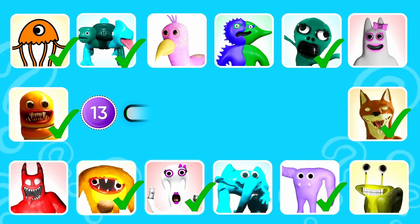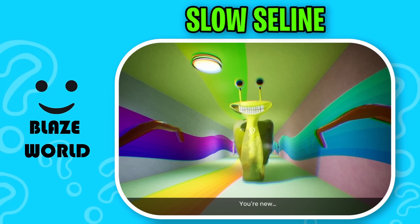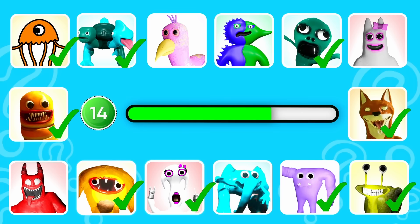Round 13. You need to hide, they are coming. This monster looks like a snail and is yellow in color. That is correct, it's Slow Sieling. You are not one of them, you need to hide, they are coming. Round 14. This monster looks like a pink flamingo. That is right, it's Peelabird.